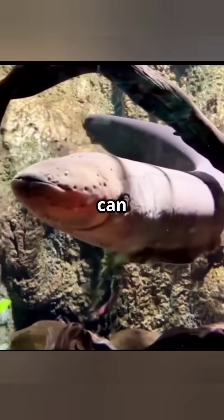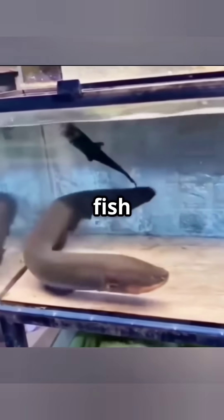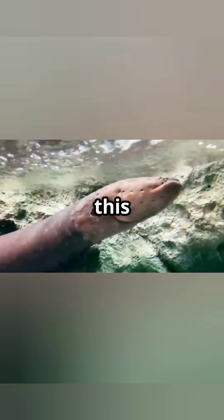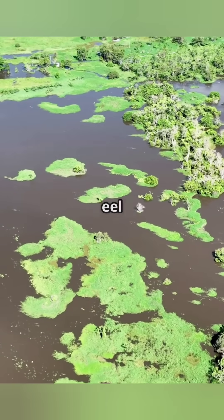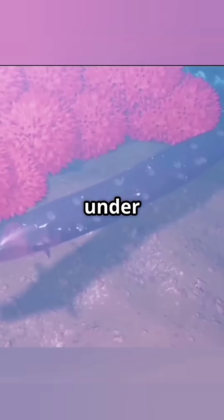Did you know? Electric eel can give a shock of up to 600 volts, which is more powerful than the electrical socket in your house. How does this fish generate electricity? Let's know this shocking secret. Electric eel is found in the rivers of South America, and it is not an ordinary fish — it is a moving electric generator underwater.